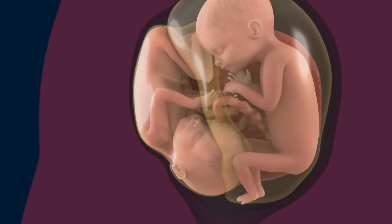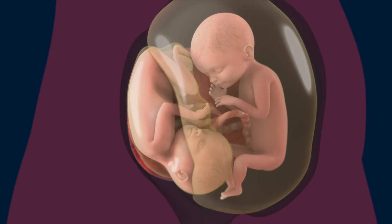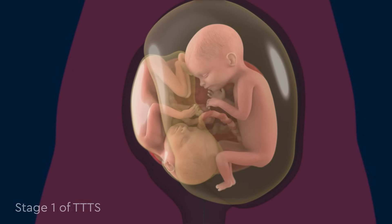The recipient, however, makes much more urine than it normally would, due to the extra fluid it receives from the donor. This results in more amniotic fluid and a much larger amniotic sac. When this happens, the twins have entered stage one of twin-to-twin transfusion syndrome.